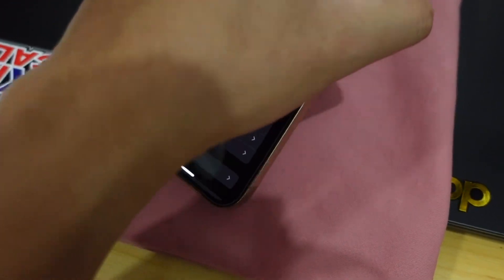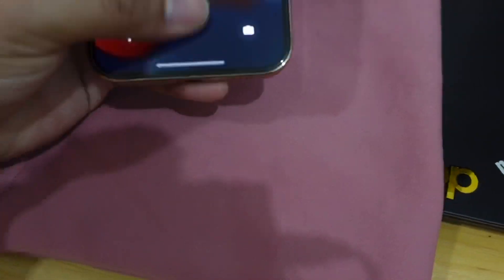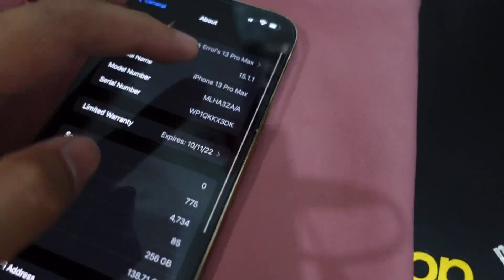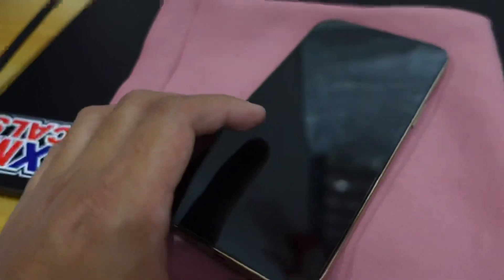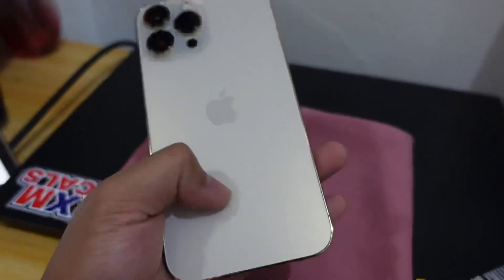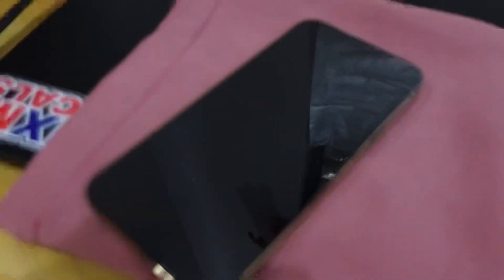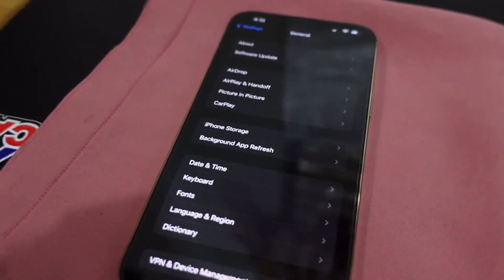The platform is iOS 15, upgradeable up to iOS 15.2. Right now what we're reviewing is 15.1.1, but I'll be upgrading it later. It runs on the Apple A15 Bionic Chip with a 5nm processor. Most of the competition has already been beaten by Apple — other Android phones really can't keep up with it anymore.